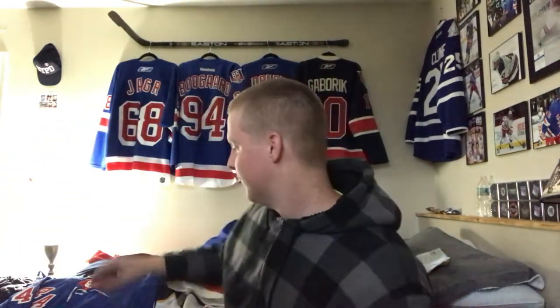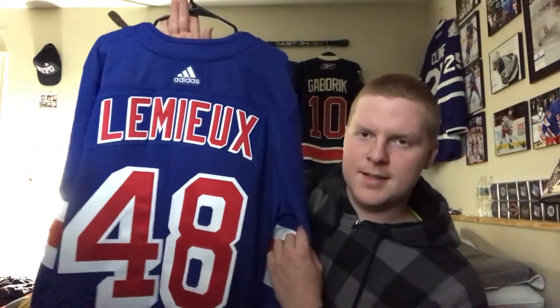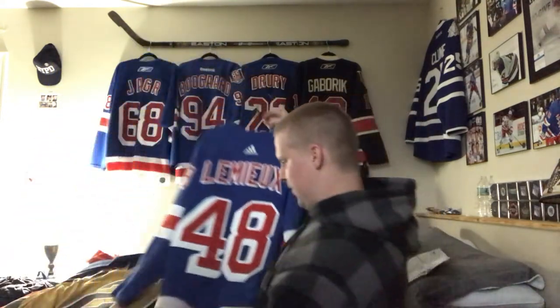The second jersey we got crested is a Rangers third jersey. I was waiting patiently for this player signing — he's probably my favorite player — Brendan Lemieux. Just an all-around stud, and Arena Wear did a great job with great quality.